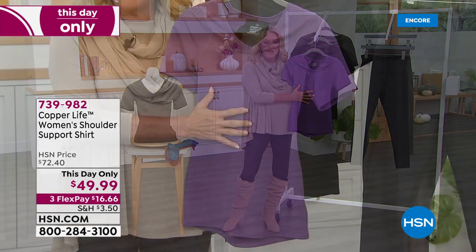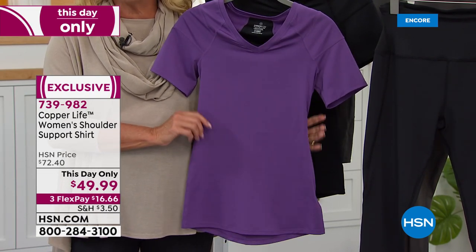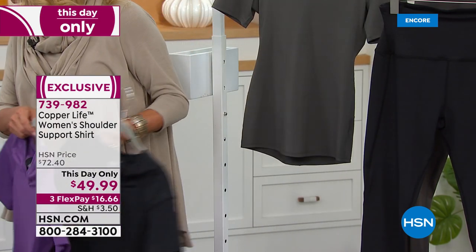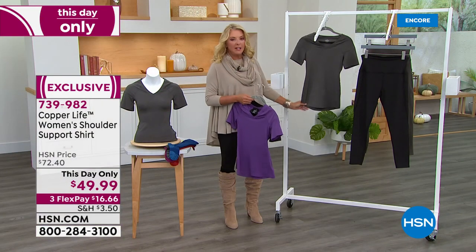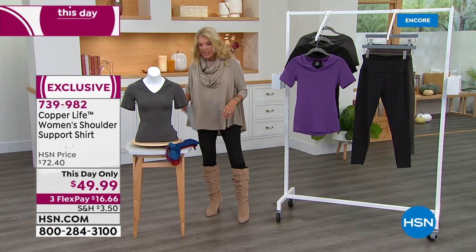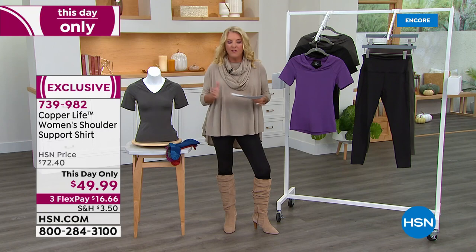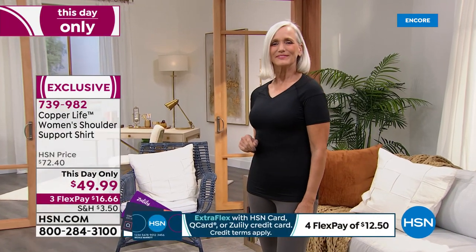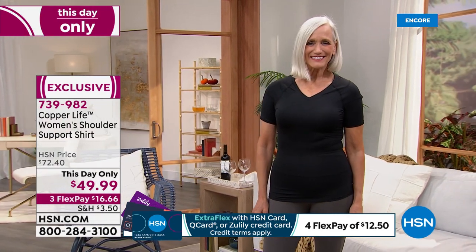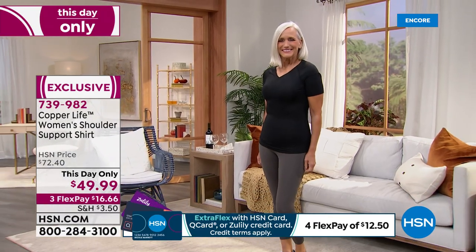Now for a This Day Only item — the women's shoulder support shirt from Copper Life by Tommy Copper. Normally $72, now $49.99 with three flex pays. Three really cute colors: plum, classic black, and gray. Sizes small through 3X. This is close-fitted, not designed to be worn loose. Both Suzanne and Laura recommend going up one size from your normal HSN size, since the body of the shirt is 14% spandex.